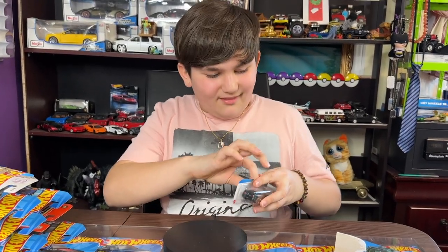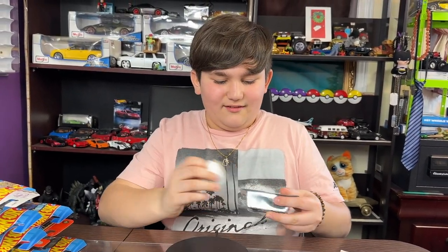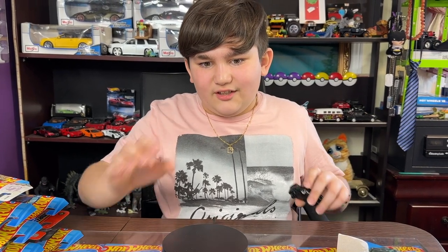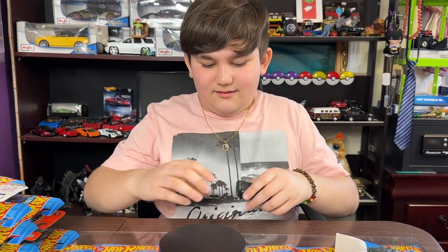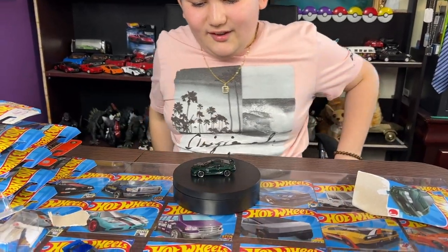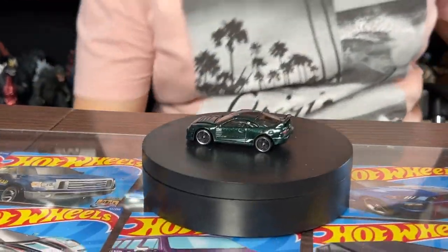The body kit on this car is phenomenal. Then we got the Akira — I really love the color on this car.